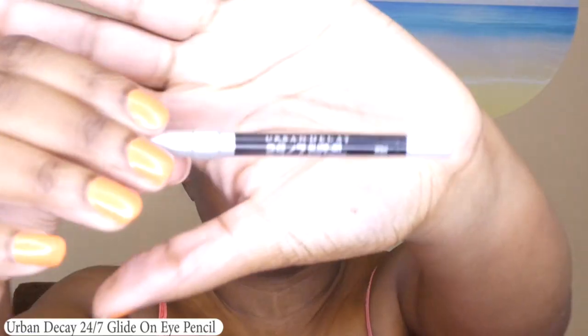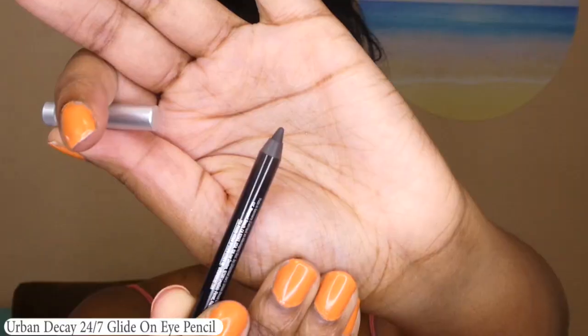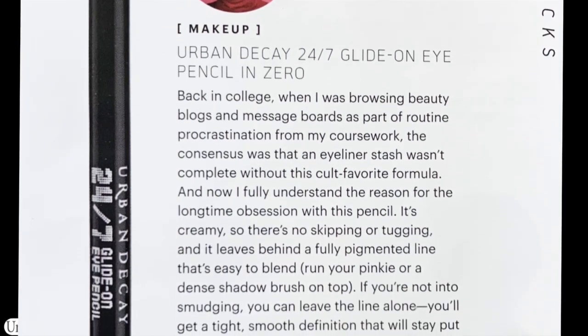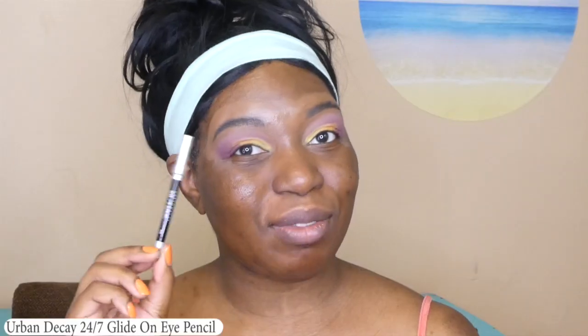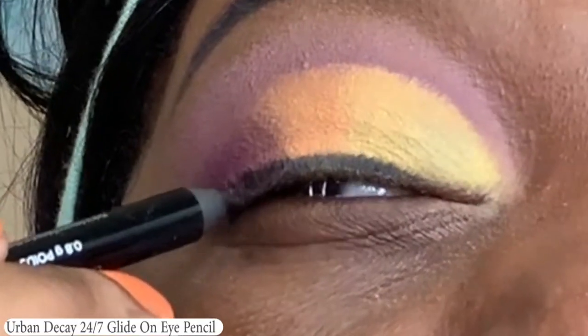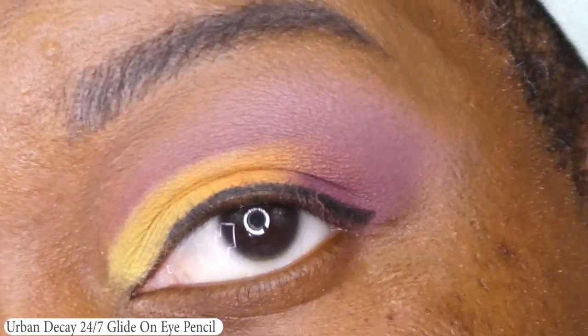Next we got a 24-7 glide-on eye pencil in zero — so it's just a basic black. I'm actually a fan of the Urban Decay eye pencils. They're super creamy, so they literally glide on your face. I actually don't have the black, so I'm really happy I got this. This cult favorite formula — now I fully understand the long-time obsession. It's creamy so there's no skipping or tugging, and it leaves behind a fully pigmented line that's easy to blend. Full size is $22. It does look like it's tugging a little, but that's because I have two levels of primer underneath, along with the eyeshadow, so it definitely has some work to do.